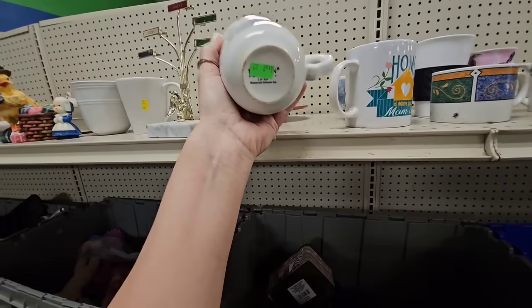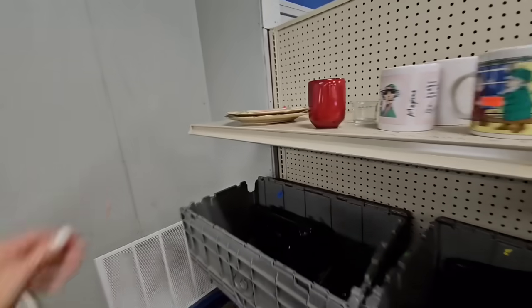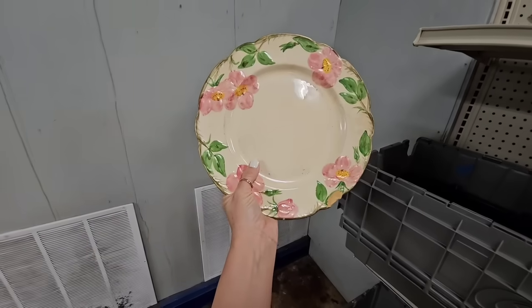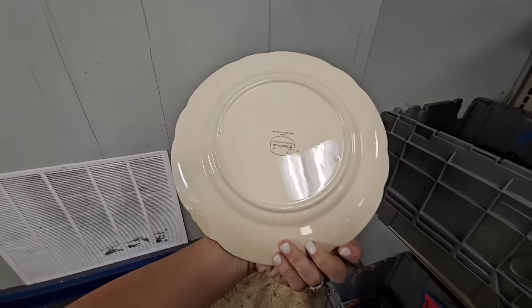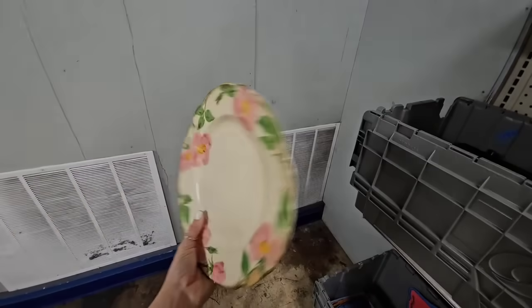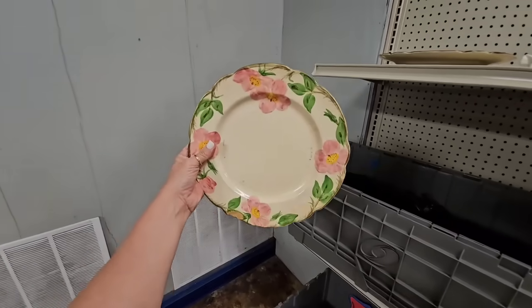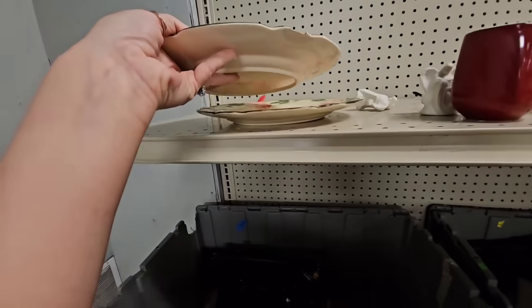Here's some plates. More coffee mugs. What are these plates over here? I feel like I've seen these recently. They're Franciscan ware. I love this pattern — it would be beautiful for spring. This one has a chip in it, but you could put it up as decor in the background.